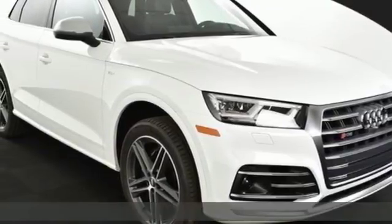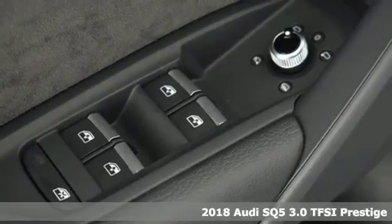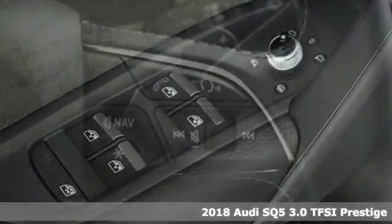Here's a 2018 Audi SQ5. With the spacious interior and supercharged performance, this SQ5 really hauls.